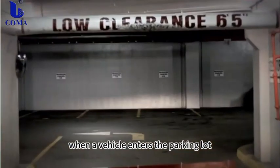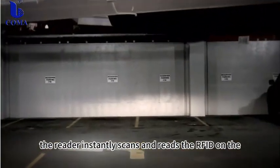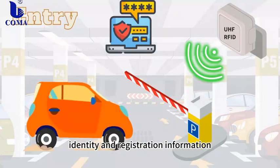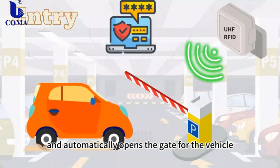When a vehicle enters the parking lot, the reader instantly scans and reads the RFID tag on the vehicle, quickly determines the vehicle's identity and registration information, and automatically opens the gate for the vehicle.